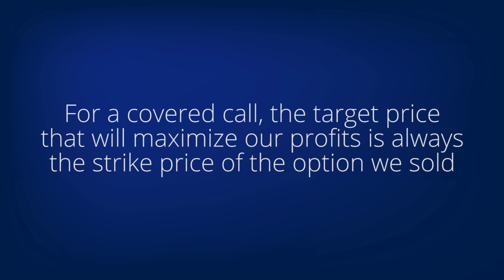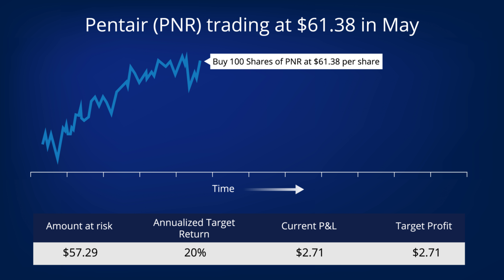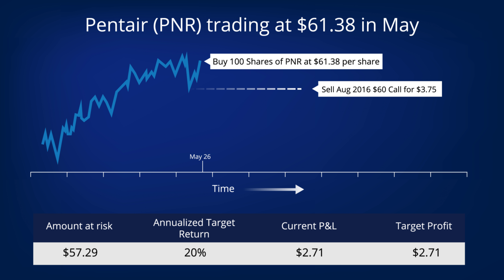For a covered call, the target price that will maximize our profits is always the strike price of the option we sold — so that is the target exit price. Let's take as an example a covered call on Pentair, symbol PNR. We bought 100 shares of PNR in May at just over $61 and sold an option at the same time with a 60 strike price expiring in three months, and that made our covered call.